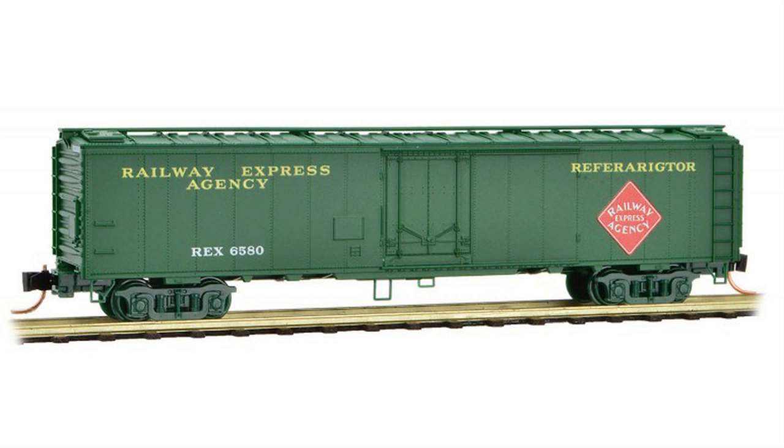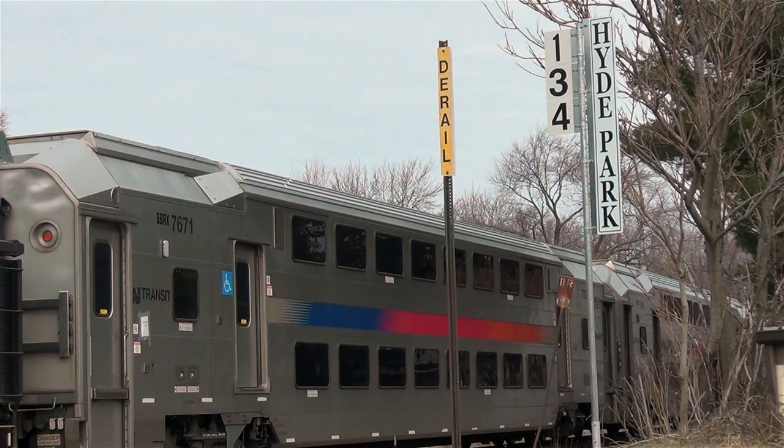In the passenger train era, many carriers operated mail and express trains so as to keep the head-end work off of their flyers. There were many Railway Express Agency cars that looked like freight box cars but actually had running gear that was fully compatible for passenger operations.